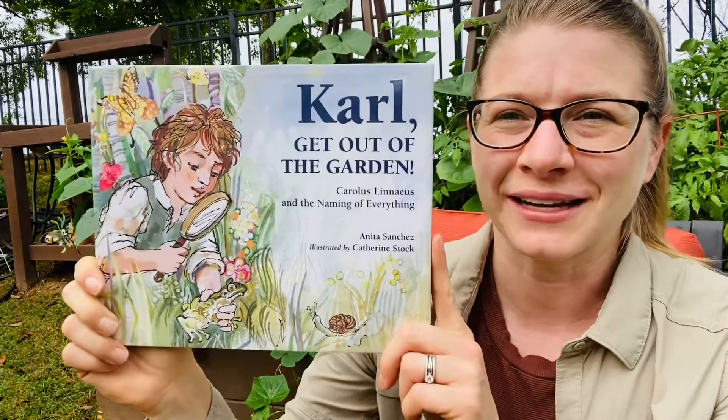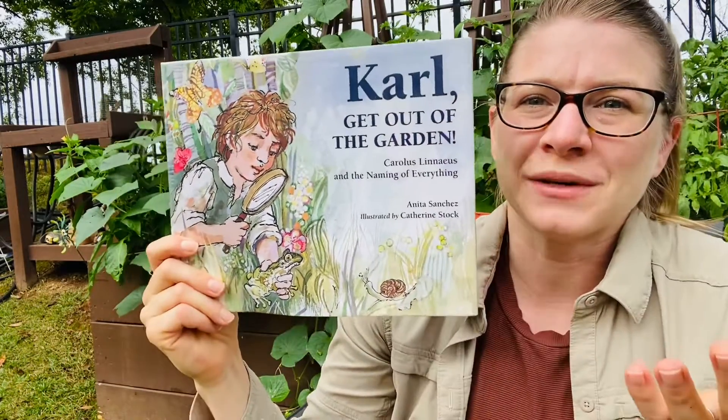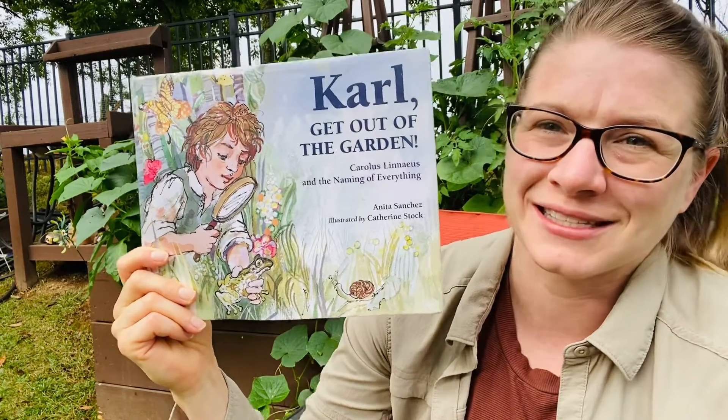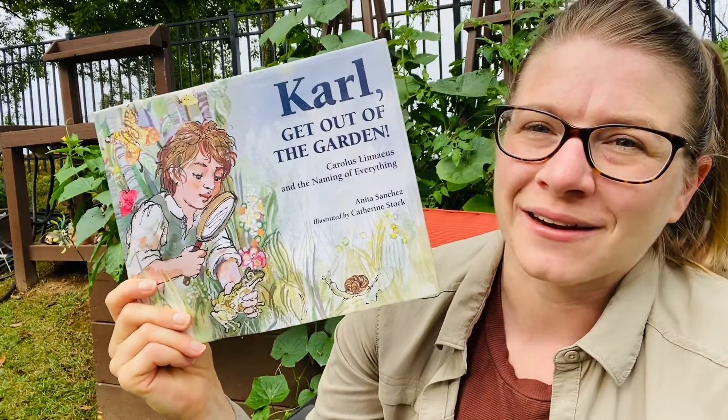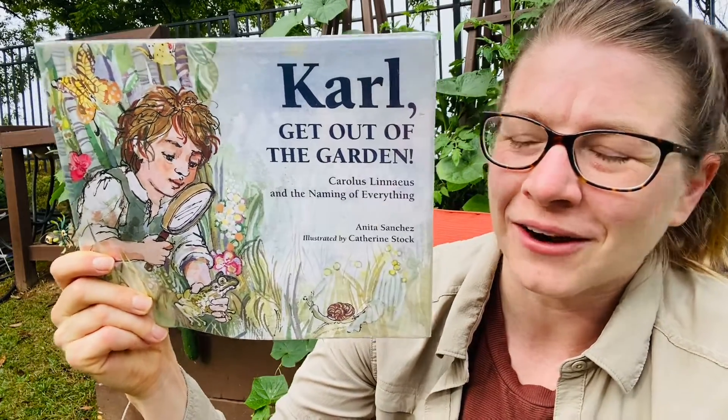Today you're going to hear all about how he came up with that system. It's like having the Dewey Decimal System of plants. It's so important to be able to have a classification system for all the things that are around us and Carl did it. It's called Carl, Get Out of the Garden. It's by Anna Sanchez and illustrated by Catherine Stock. Let's do this.